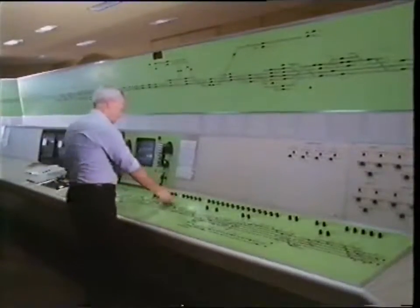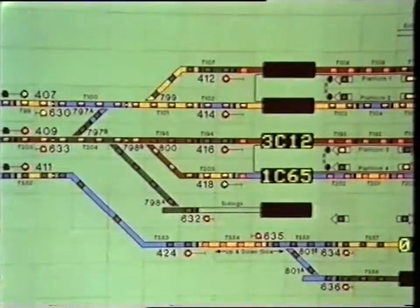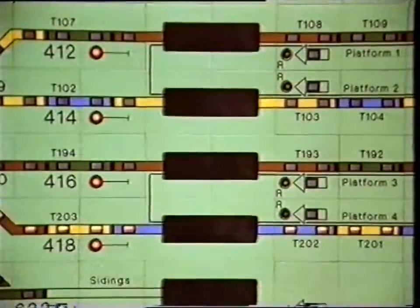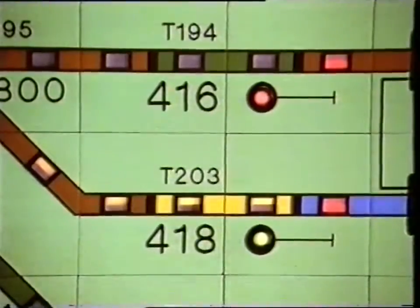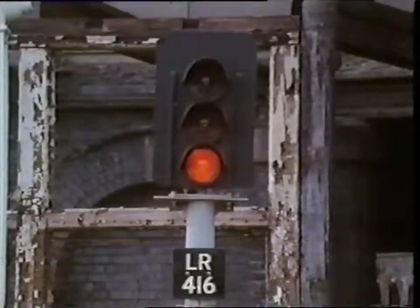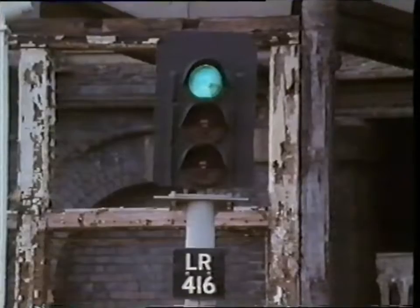The display system in the signal box here at Leicester is run by computer. On the wall there's a diagram of the track layout for the area covered by the signal box — around 60 miles of main line between Bedford and Loughborough. There are lamps on the display to represent signals, and each signal has a number for identification. The numbers are shown on the signals themselves. This signal, number 416, is at the end of platform 3.